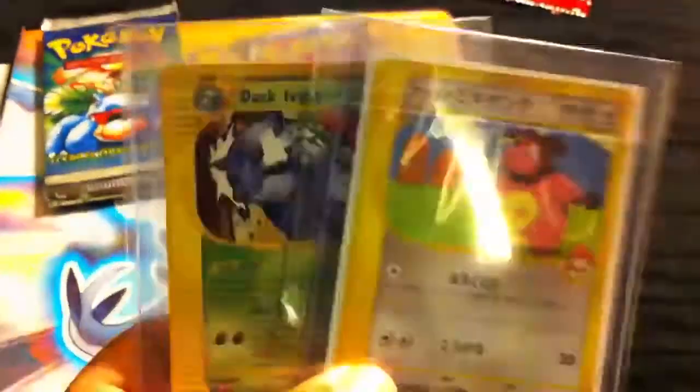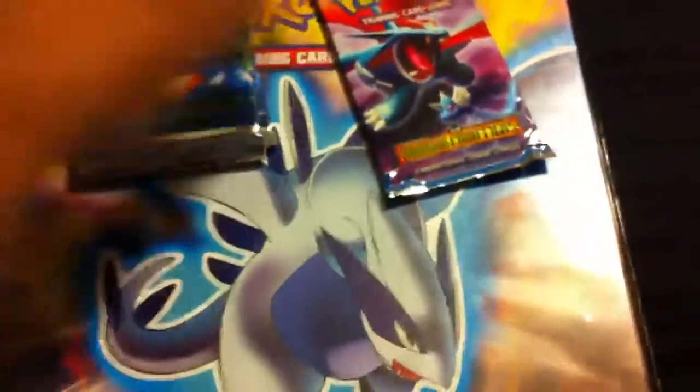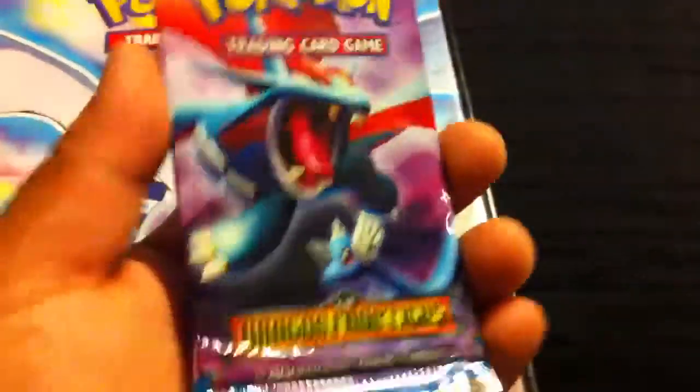These are pretty good, I like them. They were relatively cheap — well, not cheap — but I just bought them spur of the moment, kind of cool. This is the Dragon's Frontier card I got from that little box that I opened. I'm gonna upload that video in a while, probably after this one.